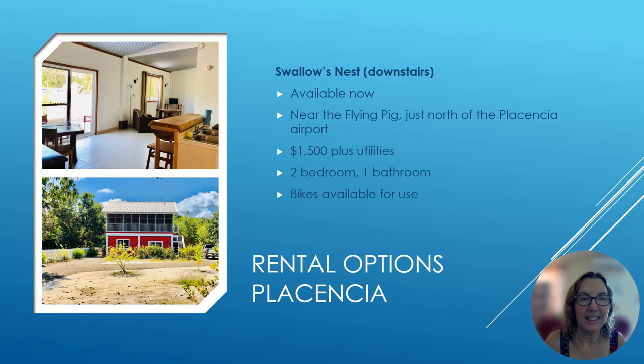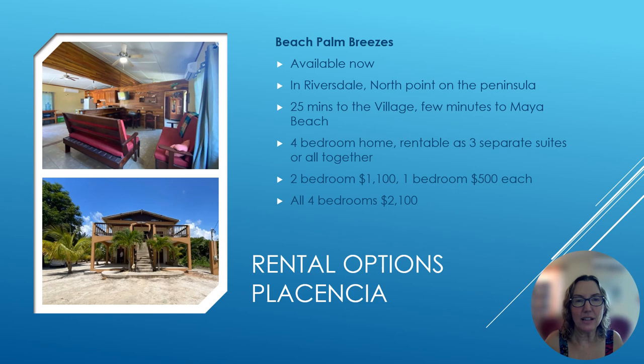Now let's look at Swallow's Nest, another main floor unit available now. This is located near the Flying Pig, just north of the Placencia Airport — which is a place with poker games and lots of different events, so it's great to be able to walk over to. The rent on this one is $1,500 plus utilities, and it's a two-bedroom, one-bath. It does have bikes available for use if you want to ride over to Placencia Village.